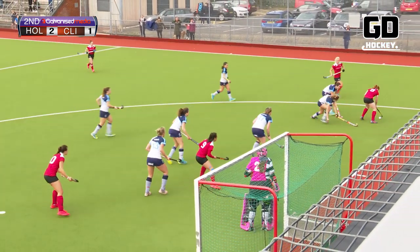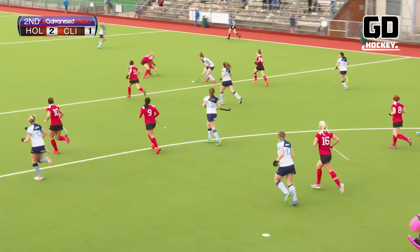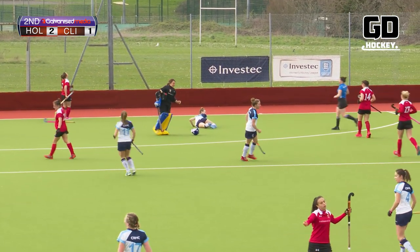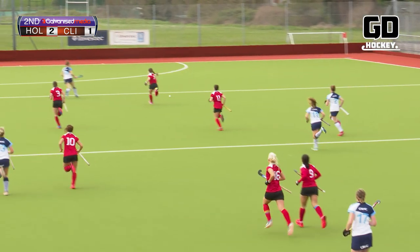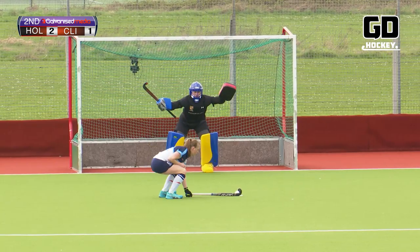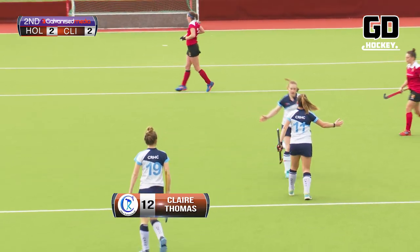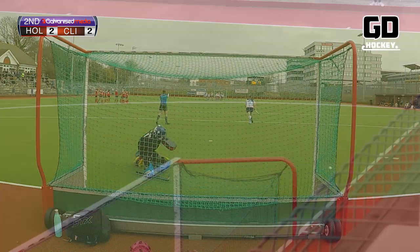Chance down this left hand side for Holcombe into the circle. The ball's been cleared and there's a chance perhaps for Clifton Robinson's to counter-attack if they can move the ball quickly — and they do. Here is McCauley one-on-one with the keeper. McCauley goes round the keeper who slides her down and it's a second penalty stroke for Clifton Robinson's in this match. Thomas comes out, nowhere near the ball, slides down McCauley. Claire Thomas scores away to the keeper's left hand side — her 17th goal of the season but more importantly her 150th national league goal. Two all.